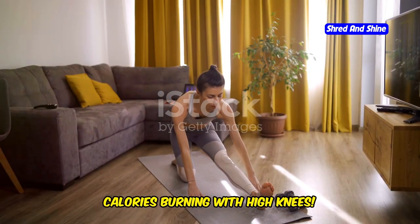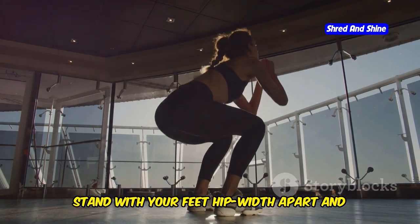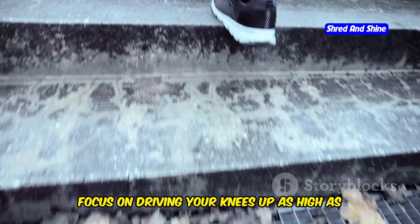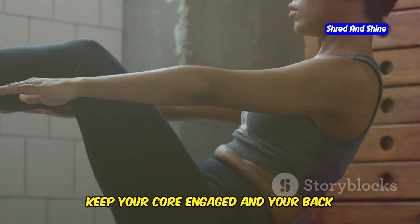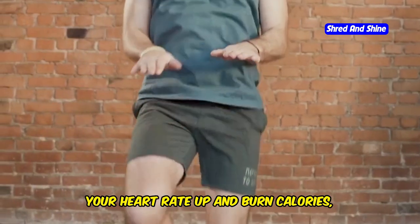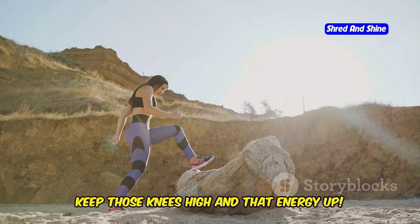Let's get those knees high and those calories burning with high knees. This cardio blast is a fun and effective way to shed belly fat and tone your legs. Stand with your feet hip-width apart and your arms bent at a 90-degree angle. Start running in place, bringing your knees up towards your chest with each step. Focus on driving your knees as high as you can while maintaining a quick, steady pace, keeping your core engaged and your back straight. High knees get your heart rate up and burn calories, while also engaging your core and leg muscles for a full-body workout.